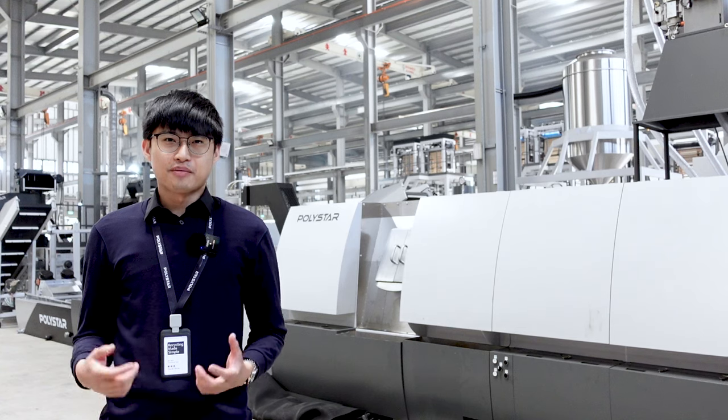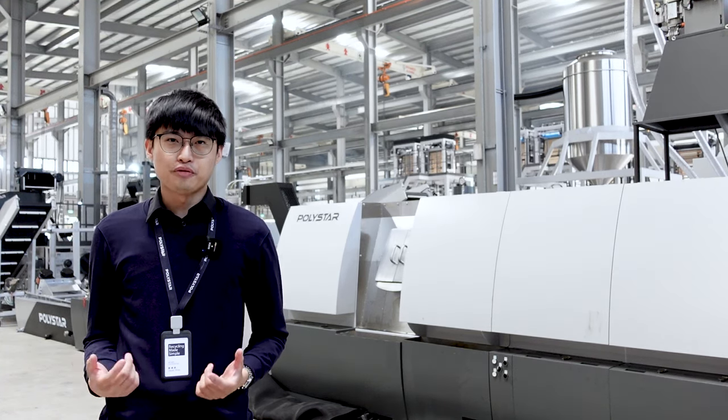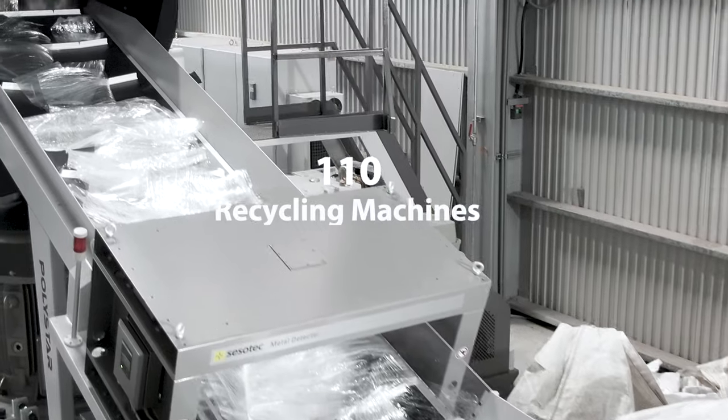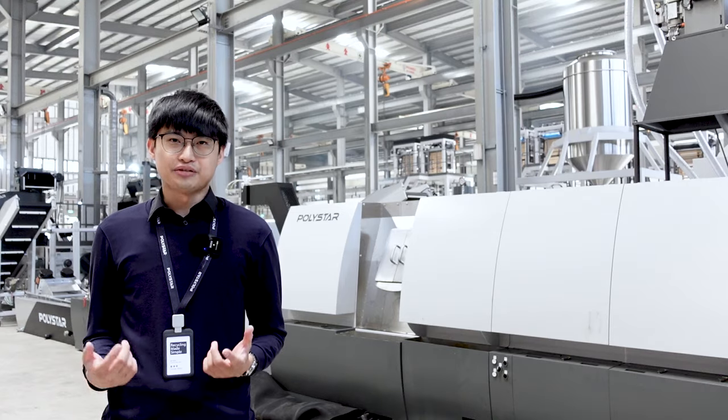A growing demand for plastic recycling directly reflects the machine sales for Polistar. By the end of April 2022, a total of over 110 machines will be shipped within 12 months, twice as many compared to last year.